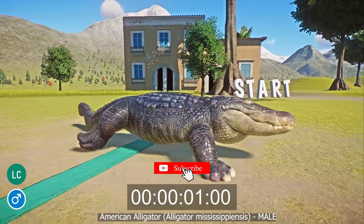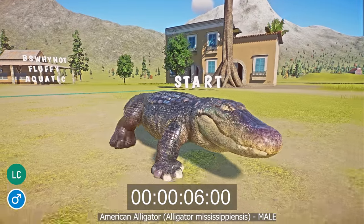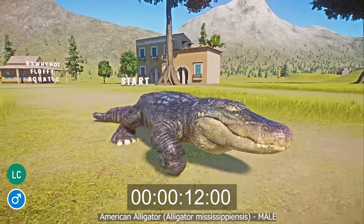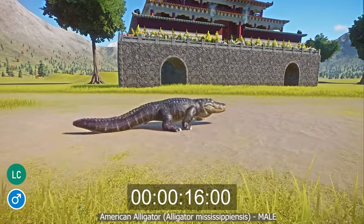The American alligator is a large species of crocodilian that lives in the rivers, swamps, marshes and wetlands of the southern USA and Mexico. American alligators may be dark green, brown, or gray in color. They have a broad rounded head with a large gape and many teeth, of which some can be seen protruding externally.